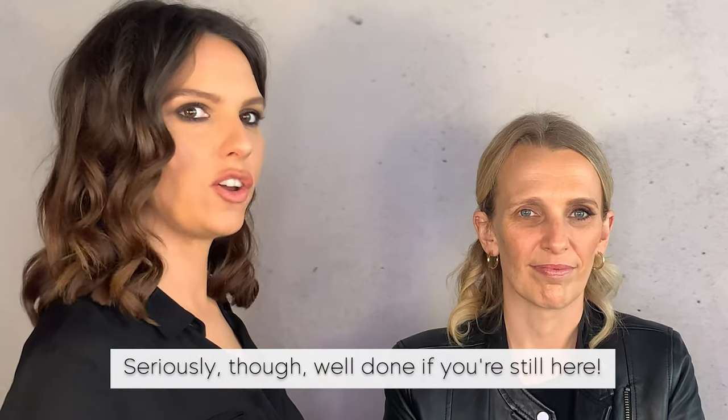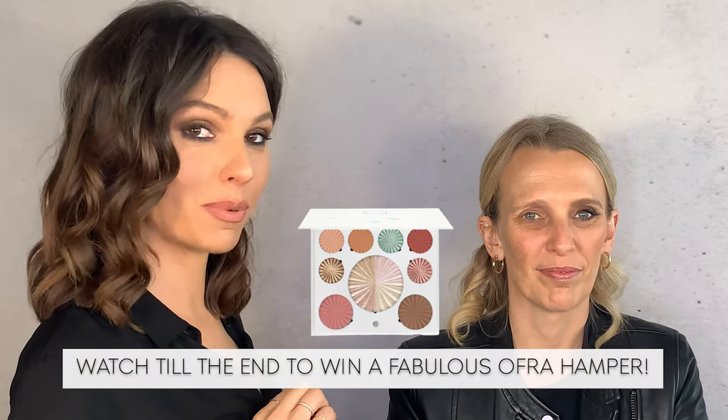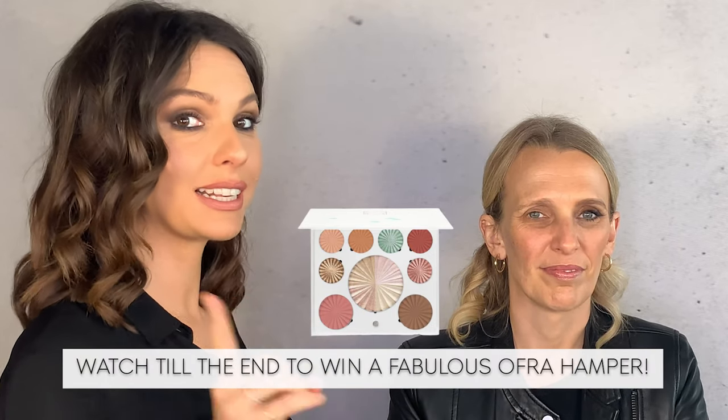Now we're adding a pinky peachy blush, placing it on the apple of the cheek, just above the contour. Then warming it up around the hairline. That completes the cheek color — there's nothing on the other bare side for comparison.